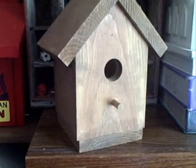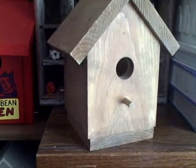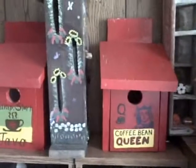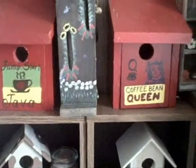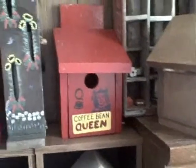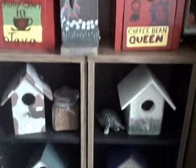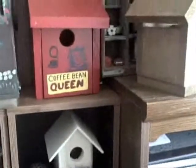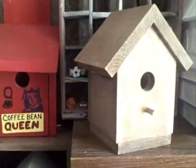Everyone has been wanting to see the birdhouses, so I thought I would go ahead and give you a preview. We'll probably start taking orders pretty soon. If you're interested in one of the birdhouses, just send me a message — I'll also be posting them on my website. So just enjoy, and I hope that you really like his work. We're very, very proud of him. Have a great day, thanks!